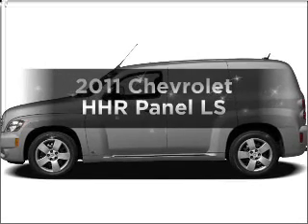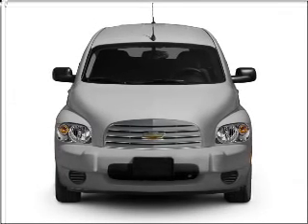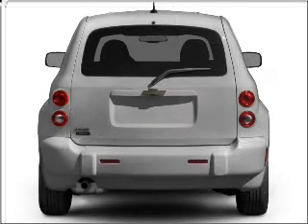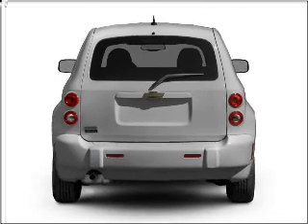Check out this 2011 Chevrolet HHR. If you're looking for an automobile with great attributes, look no further. With an efficient four-cylinder engine connected to a smooth-shifting transmission, brake safely with the anti-lock braking system.